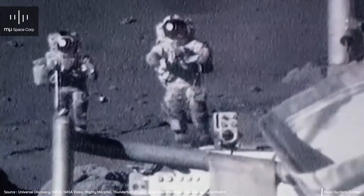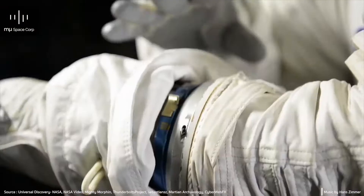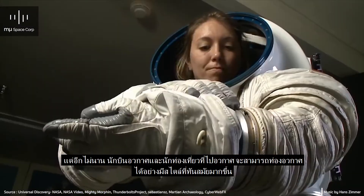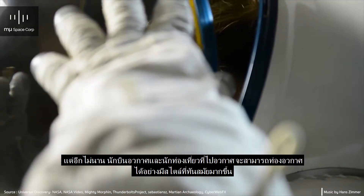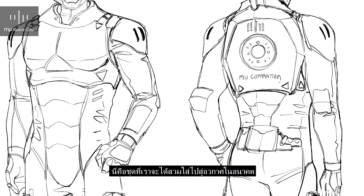Big and uncomfortable, these spacesuits will be a thing in the past. Soon, astronauts and space tourists will be traveling in style. This is what we will be wearing when we go to space in the future.